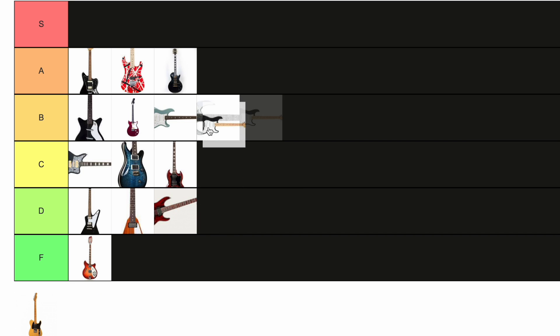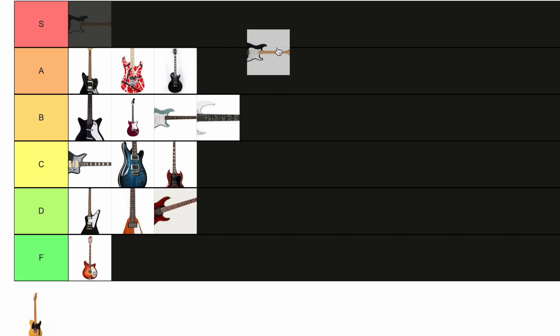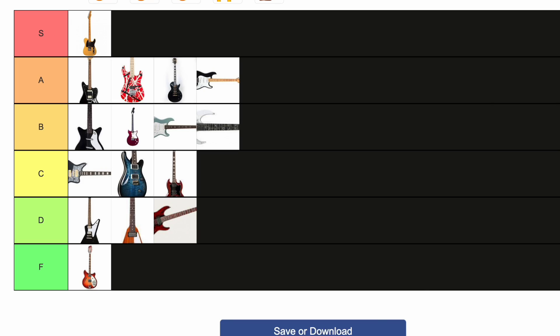Fender Stratocaster. I want to put it at S so bad, but I'm just gonna put it one below. There was a point in my life where I would have put the Strat at S, probably just because they both start with S. Everyone plays a Strat. I love the Strat, I play a Strat. Strats are so versatile — Strats can do everything. When you think of an electric guitar, you think of a Stratocaster. If you were to just draw a guitar, you're probably gonna draw a Strat. There's nothing a Strat can't do. Strats are sexy. I love Strats.